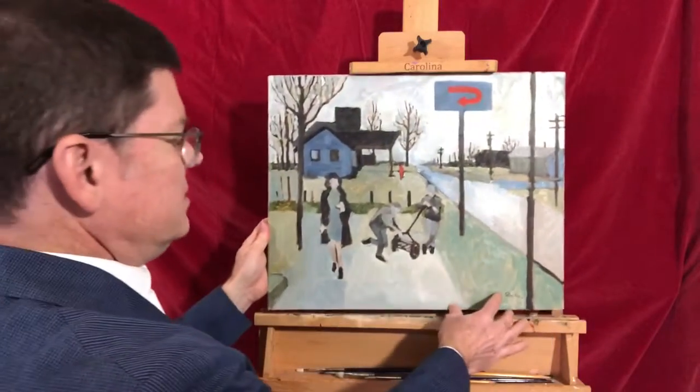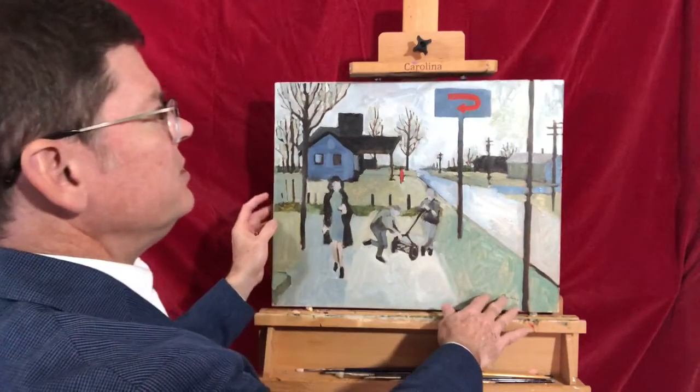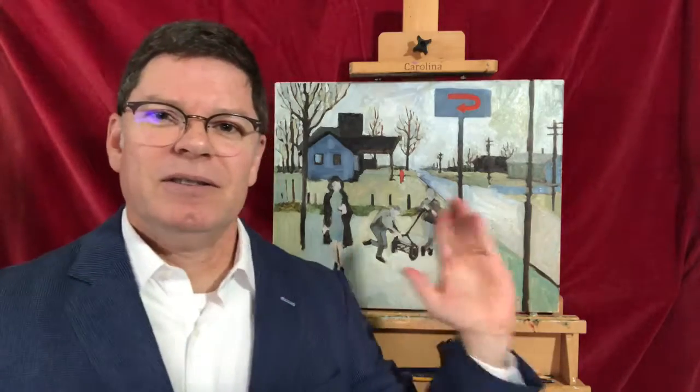I moved on to do a more quintessential Texas painting. This is Winter II and it is taken from the landscape of Florence, Texas, which is just up the street. This is the highway that runs through it and some of the buildings on that street.